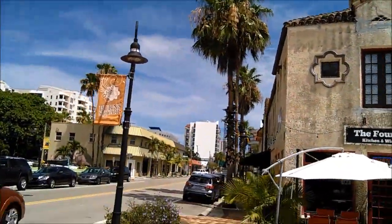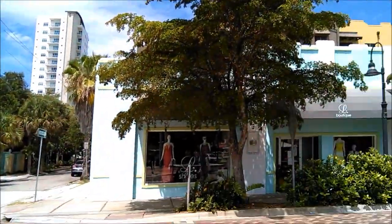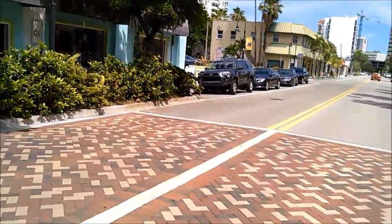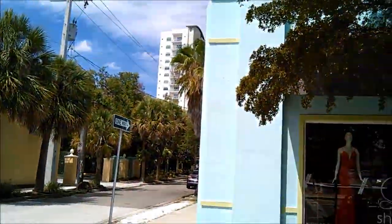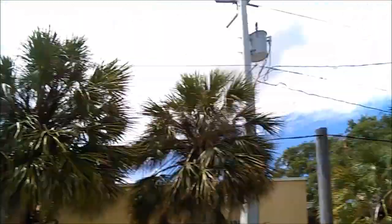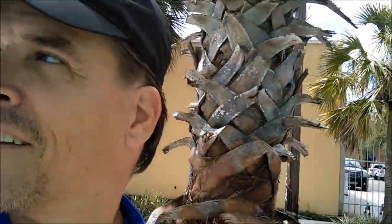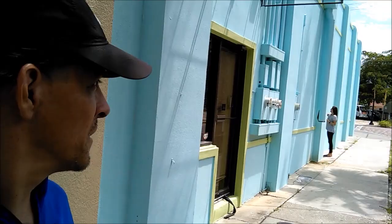Look at this cool place with the big fountain there — pretty nice. The Fountain Kitchen and Wine Bar. This is the fancy part of the downtown area with lots of fancy shops and boutiques. Looks like they're doing some kind of fashion photo shoot over there. Pretty cool.